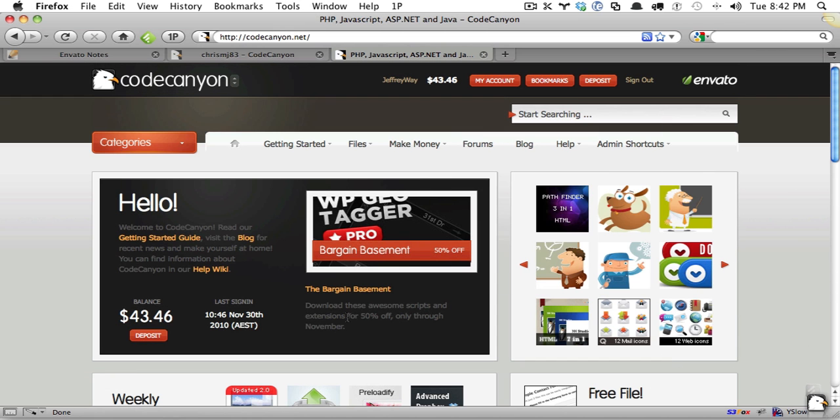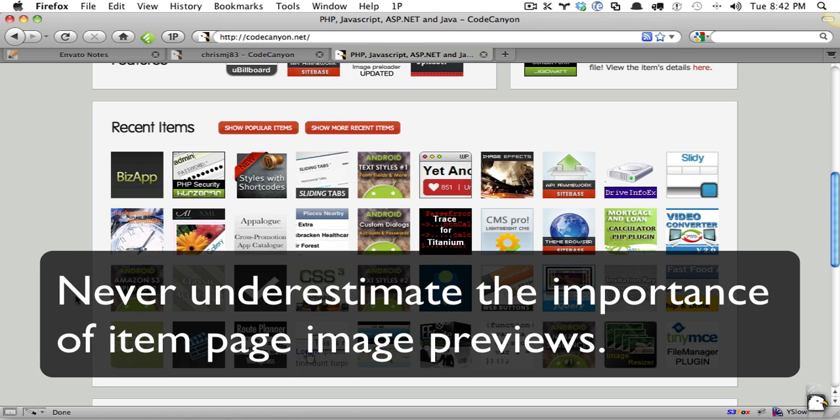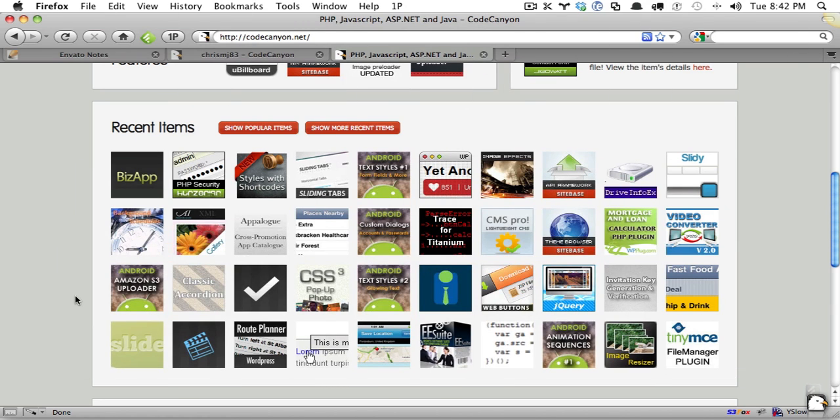That's the extent of what I wanted to go over. It seems very simple, but unfortunately it's not done enough. So remember: brand every single one of your items. Make sure each new item follows the same branding as your previous items. Always decorate your profile and keep it updated. And lastly, never underestimate the importance of every item page image — possibly the most important thing, because people unfortunately do judge books by their cover. Even if you're a developer, take some time to really put effort into making the perfect item page images and thumbnails.